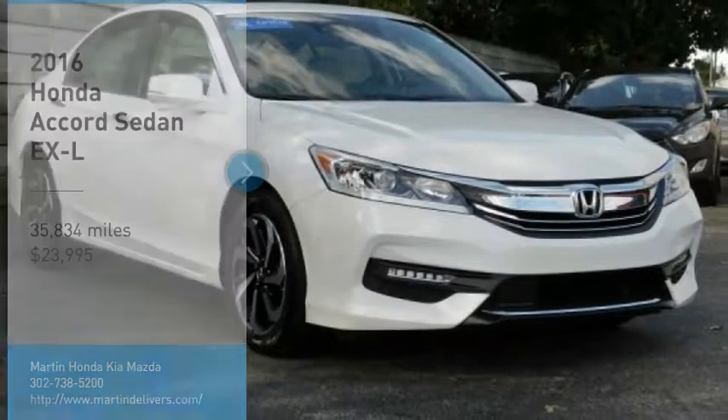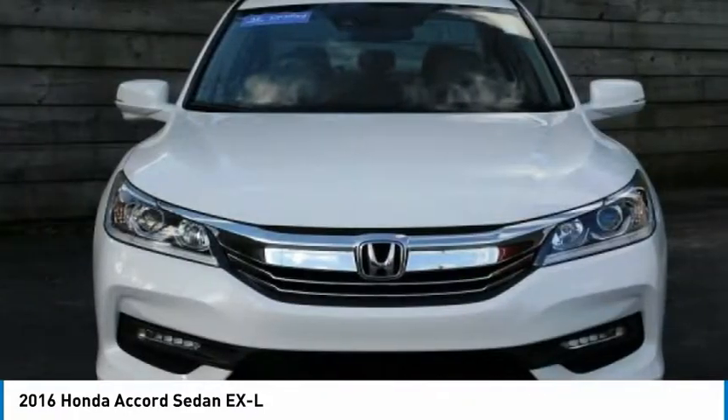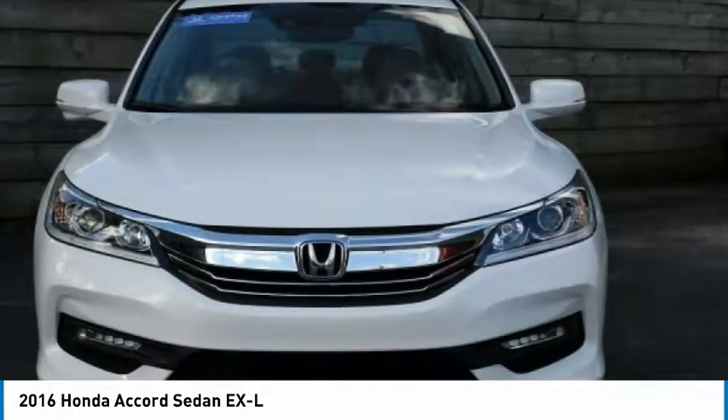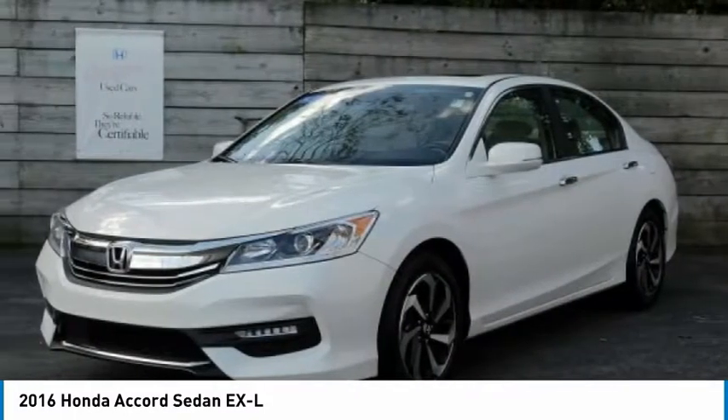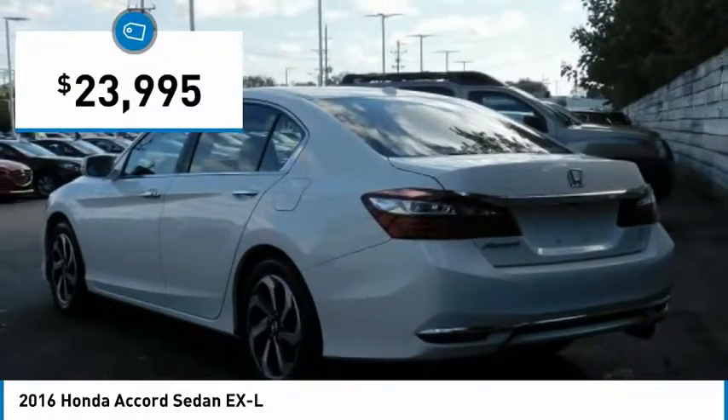Stop by and take a look at the 2016 Accord — ingeniously simple, yet overflowing with luxury and technological creativity. All that and more in the Accord, priced below $25,000.